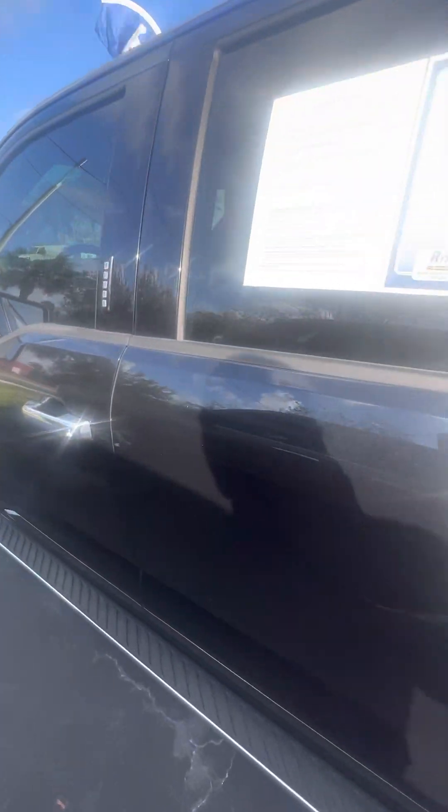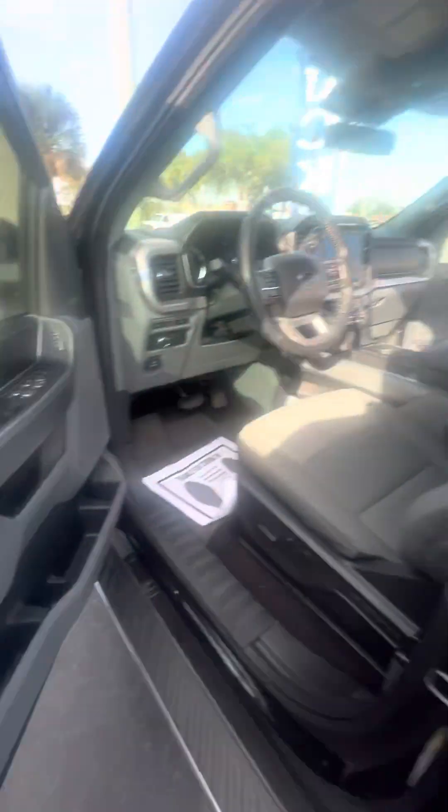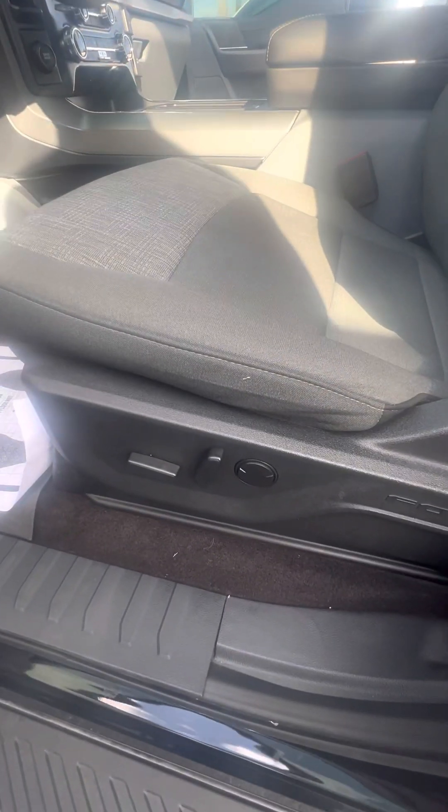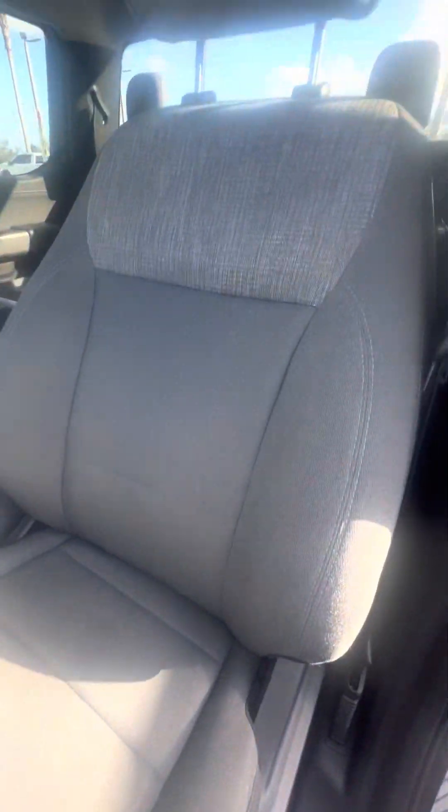Now let's get to the driver's side. Keyless entrance for the driver's side door. Power windows, power locks on the driver's side door. Power settings with the lumbar for the driver's seat. Let's look at the driver's seat — the seat that gets used the most. No rips, no tears, no damage to the seats.